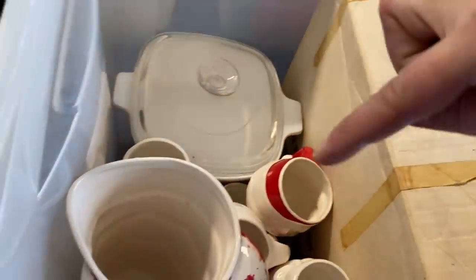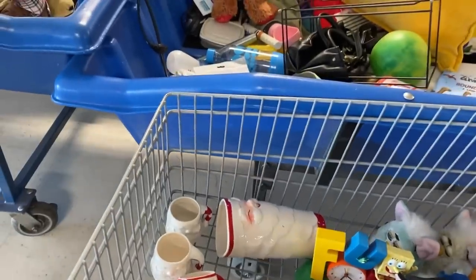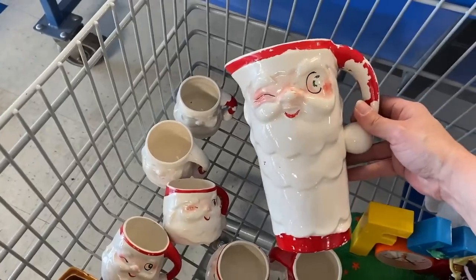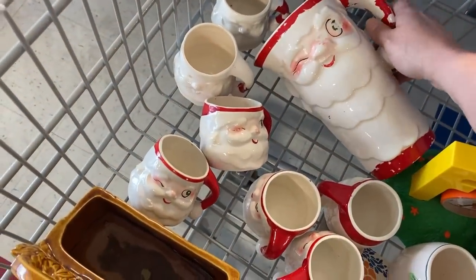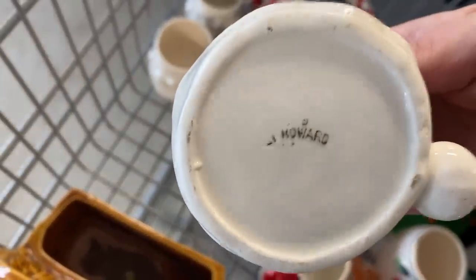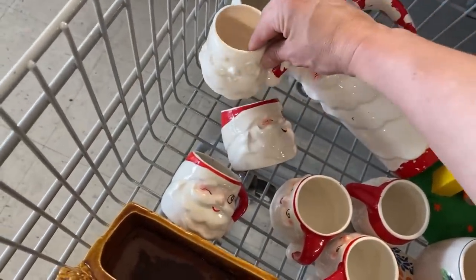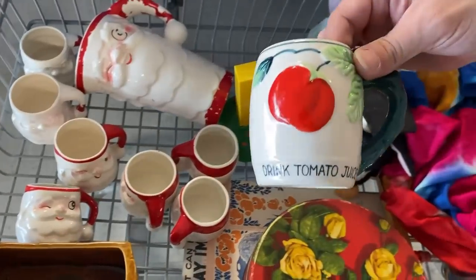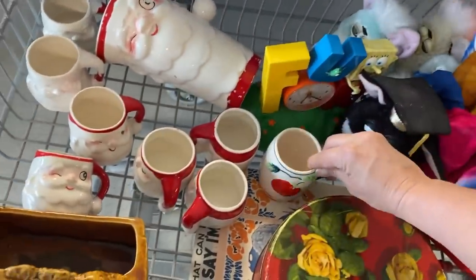Oh my god, you guys — I literally just scored at the bins! Look! I love it. I don't think this one is Holt Howard because it's not marked, but it very well could be. Some of them are in really good condition. Oh, it IS Holt Howard — it is a Holt Howard set! Yes! Holt Howard in the bins! Some of them have their cold paint worn away, but that is amazing — that makes me so excited. And then I found this cute 'Drink Tomato Juice' piece from Japan — I love it. So that's exciting!